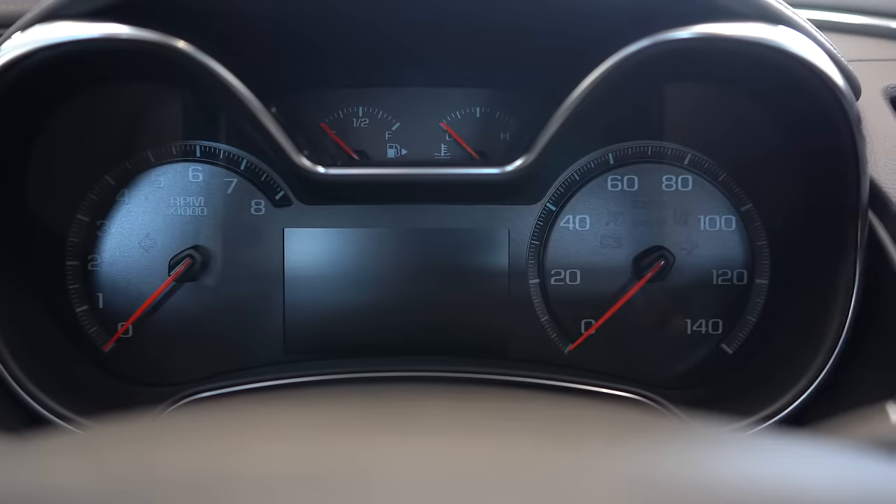As for the sound system, the LT comes with a six-speaker system, while the Premier gets an 11-speaker Bose surround sound system. We have the LT today, so let's turn on the radio and test out the six-speaker setup. Actually not that bad — I almost lost my sunglasses but that sound system was all right. Honestly, I probably wouldn't have a problem with just the six-speaker system — it was just fine for me.